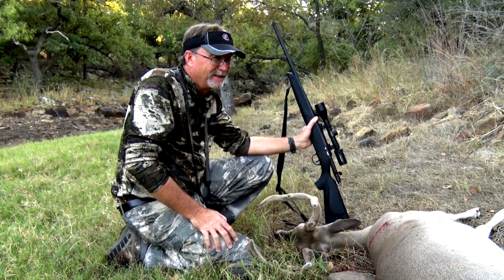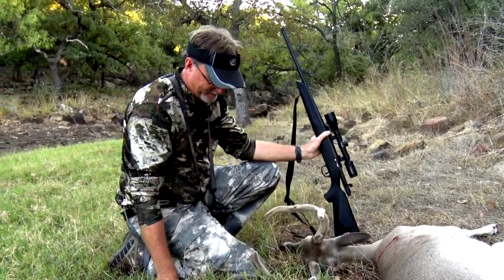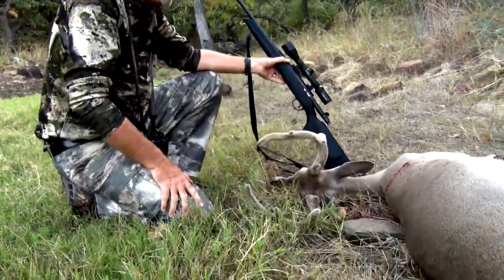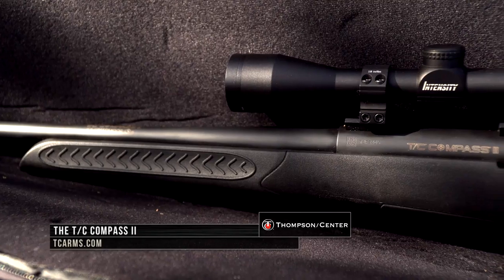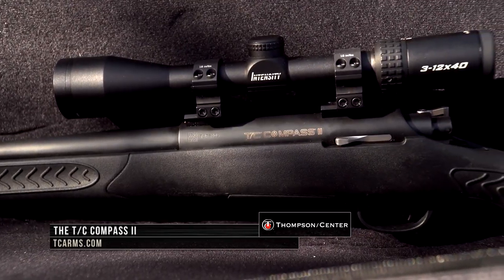Pan sausage — that's what Miss Angel asked for out of the next deer I get this year. Smoked him. Visit tcarms.com for more information on the new Thompson Center Compass II rifle.